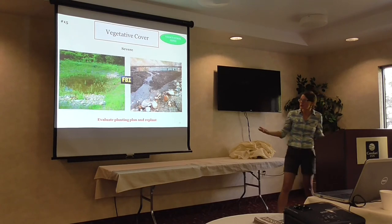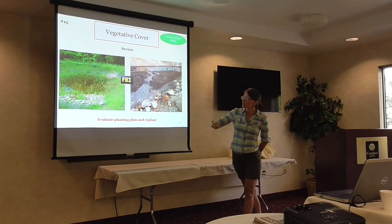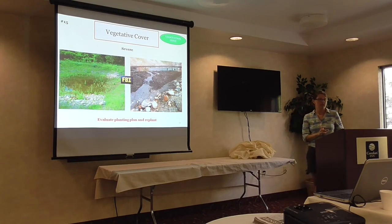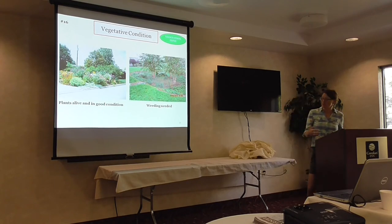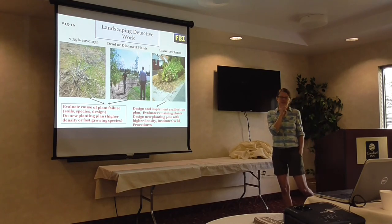Tom showed a picture with obviously the wrong vegetation for these sites. Evaluating the original planting plan and replanting with appropriate vegetation, engaging a landscape architect, is the right approach. Vegetative condition — do our plants look good or are they having major problems? Here's some landscaping detective work.